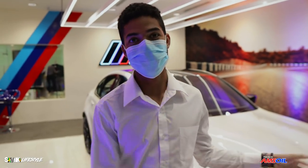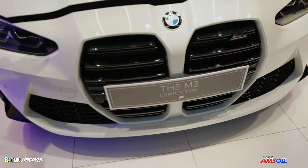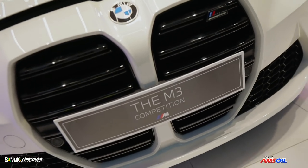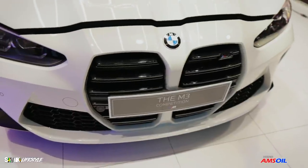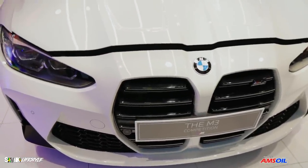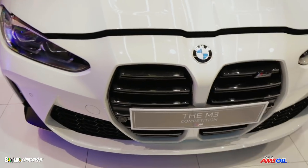First off — the grill. That's the very first thing. This is the all-new M3 Competition. Everybody has been raving about this grill. Guess what? This grill actually looks better in person. I agree — compared to what people might think. This grill has basically grown on me, trust me. Come on in, let's get to some other features of the car.